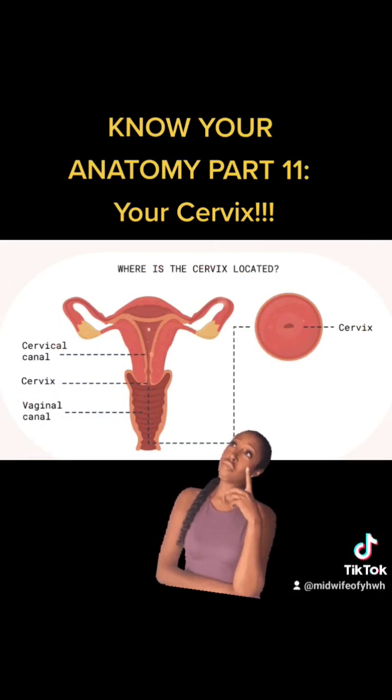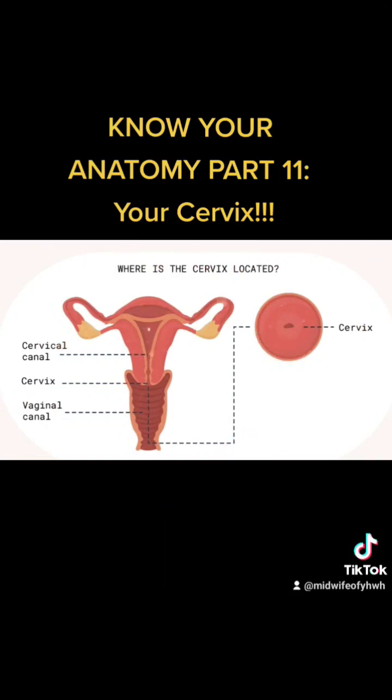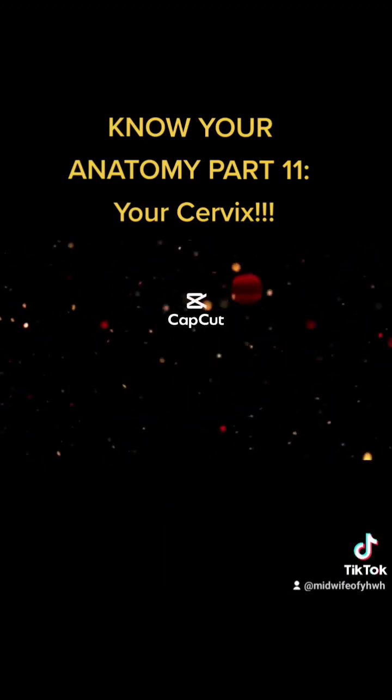The cervix also softens during menstrual flow to release the menstrual blood, and of course during labor the cervix softens, thins, and opens. In general, the cervix is a protective barrier that keeps the uterus safe from infection and unwanted foreign objects. To be continued...